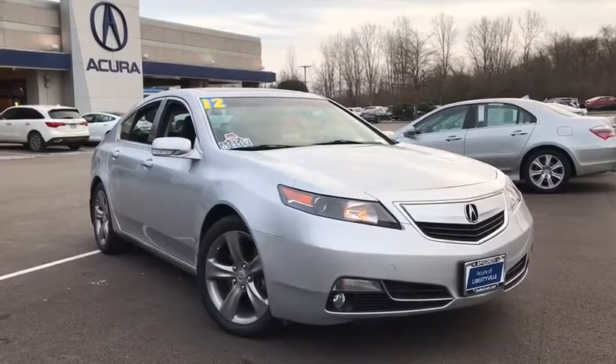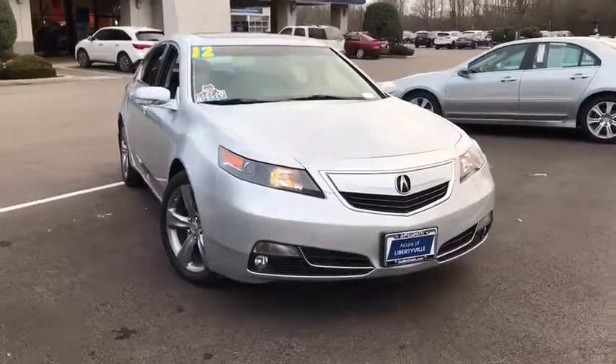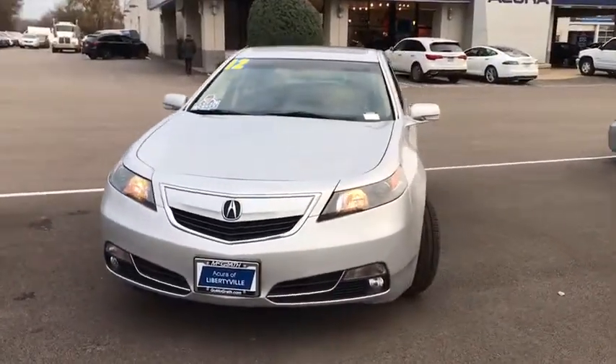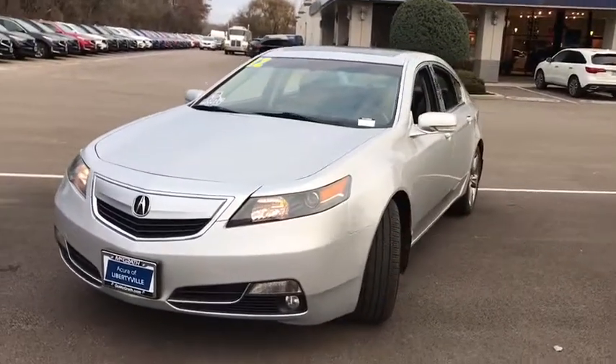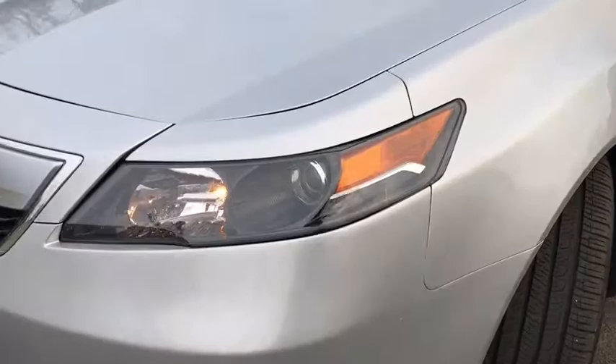The 2012 Acura TL. The Acura TL is a strong choice for people looking for a mid-sized luxury vehicle, offering a typically spacious Acura interior. This car is loaded with high-tech features and receives top scores in crash tests.